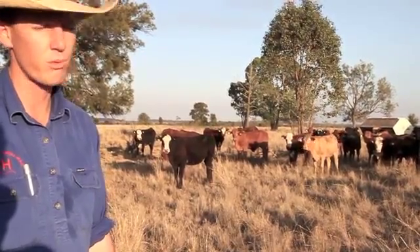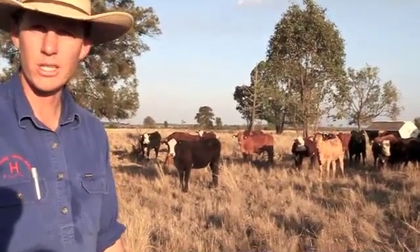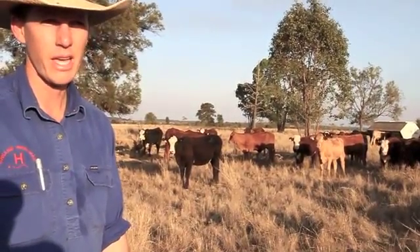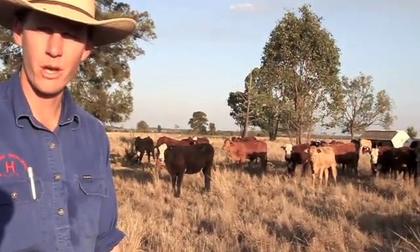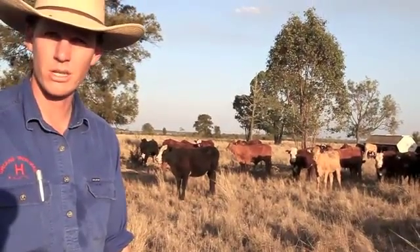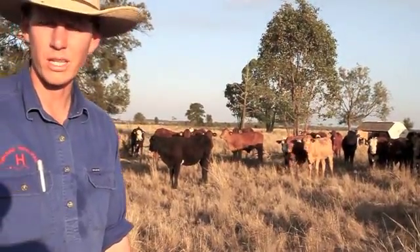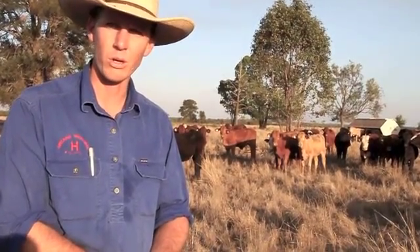We're seeing some really good results. The first mob's just gone through the feedlot — they got onto their starter ration really quickly within the first 14 days, which is the benchmark goal. They finished up their bunkers all the time and we had no health problems, which is a big plus. Their conversions and closeouts will be written up and shared in another blog — those are the figures we really want to look at.